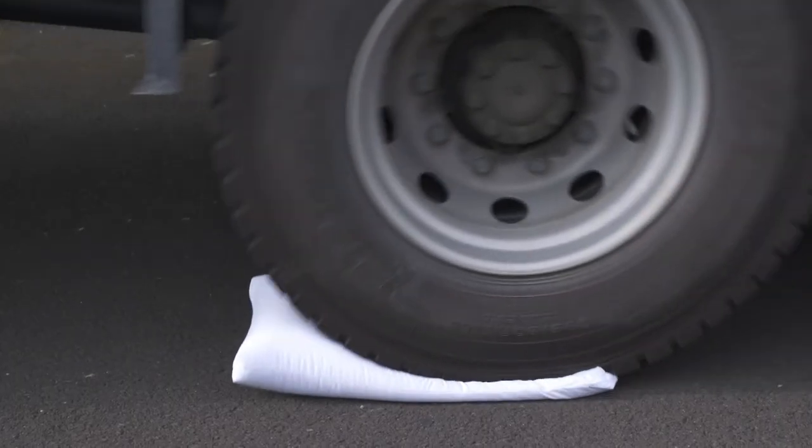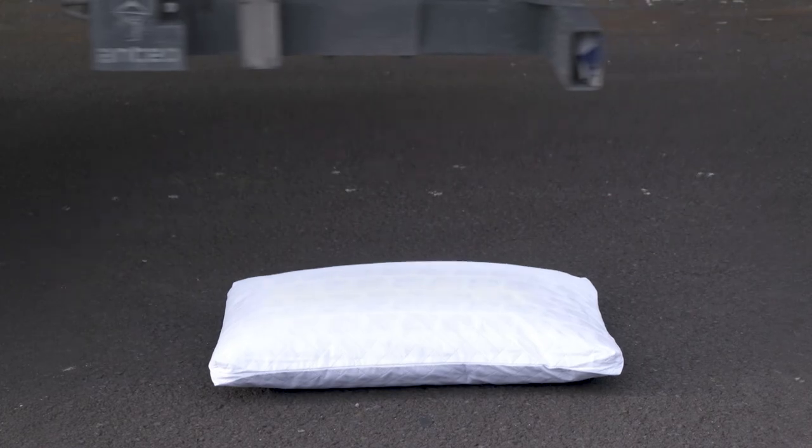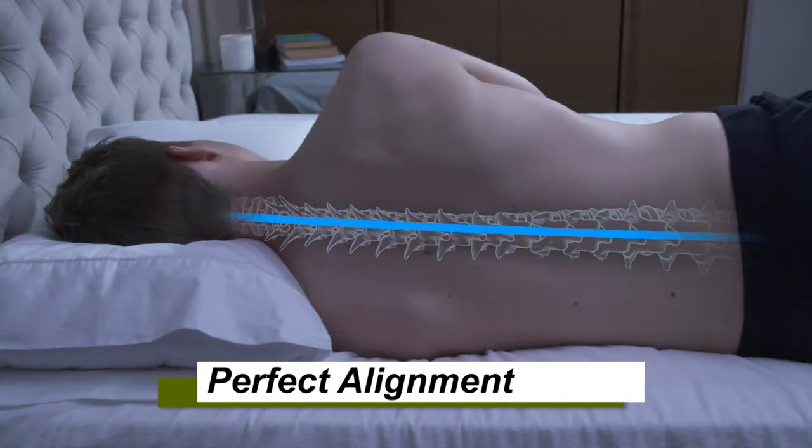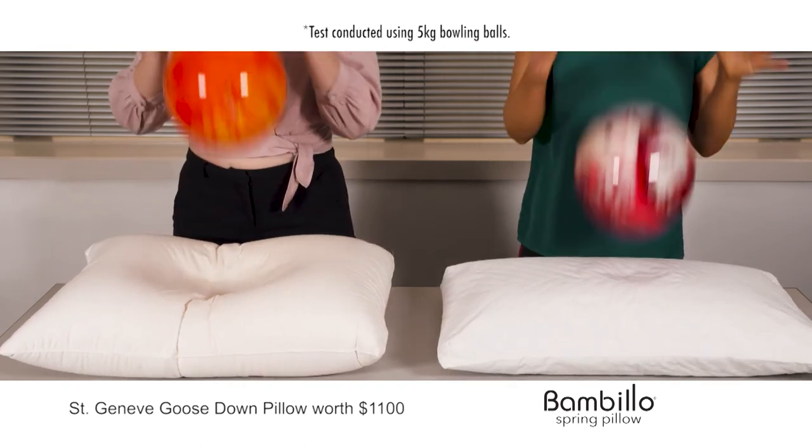This one-of-a-kind pillow never goes flat and always springs back, guaranteeing you proper alignment all through the night. We even purchased a $1,100 pillow to test against the Perfect Fit Pillow, but the Perfect Fit Pillow sprung back better than the expensive pillow every time.